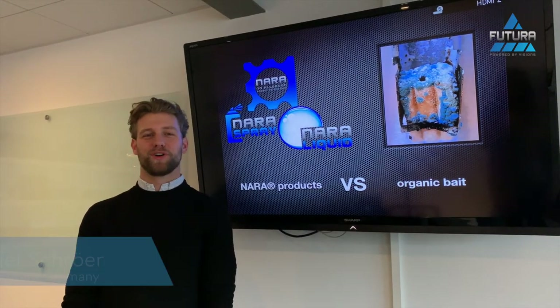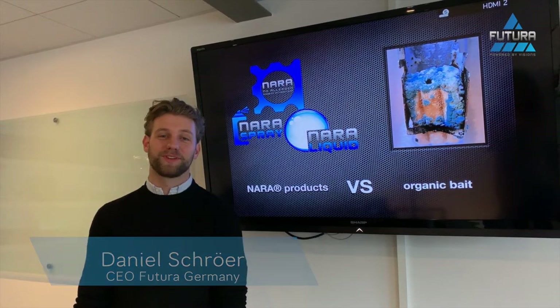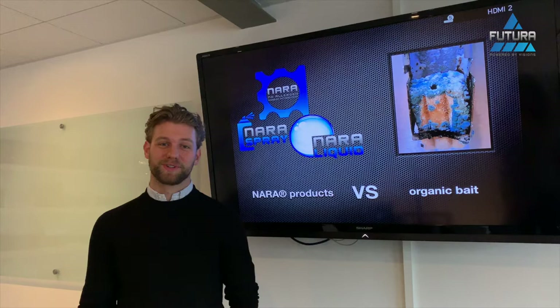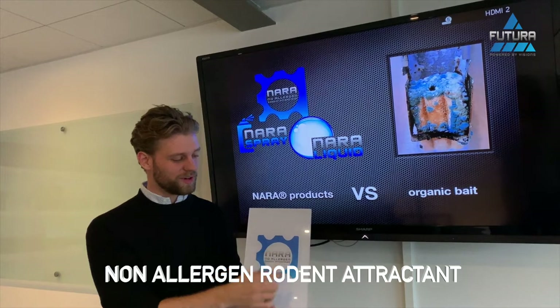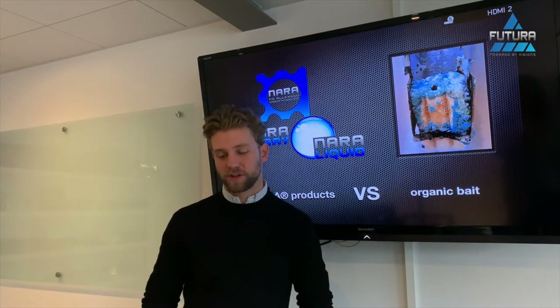Hey everybody, welcome to our vlog. We really want to continue vlogging and doing this on a weekly basis for you. Today we're gonna start with something that we all love, which is NARA. For all of those who don't know, NARA stands for Non-Allergy Rodent Attractant, and it was made for all purposes in food stops and hygiene areas.